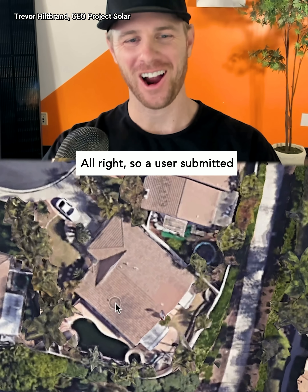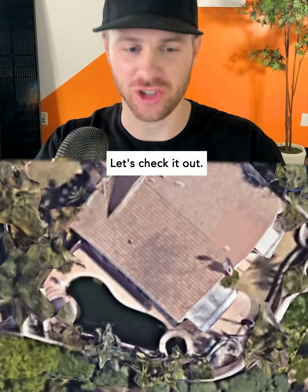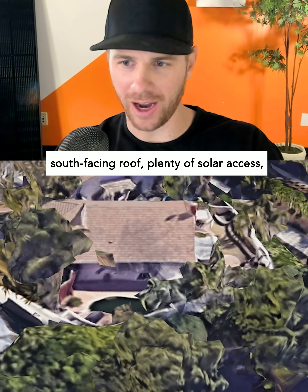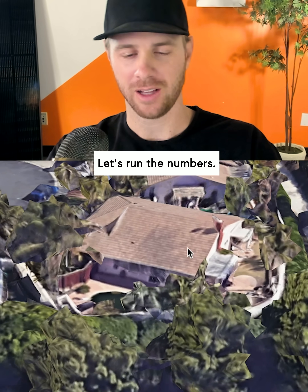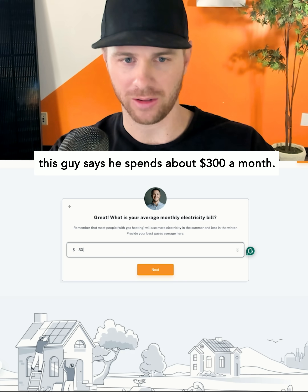A user submitted an address in RSM, California — let's check it out. We've got a nice south-facing roof with plenty of solar access, and the house looks to be about 1500 square feet. Let's run the numbers and head over to projectsolar.com to enter the address and utility bill.